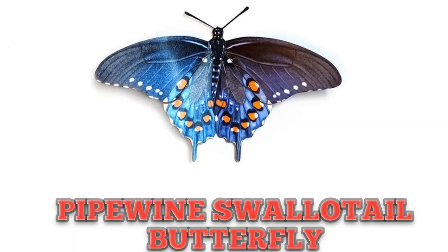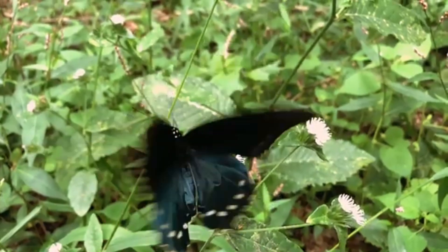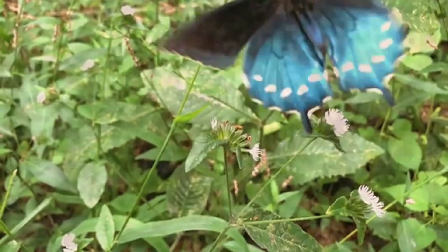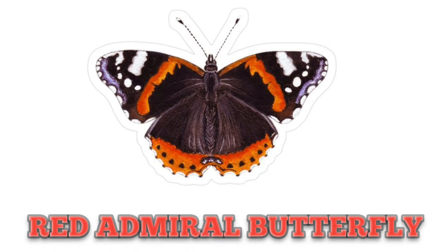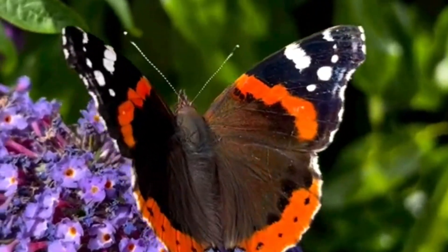This is Pipevine Swallowtail Butterfly. This butterfly is toxic to predators because its larvae feed on Pipevine plant. This is Red Admiral Butterfly, known for its vivid red markings and fast, bold, powerful flights.